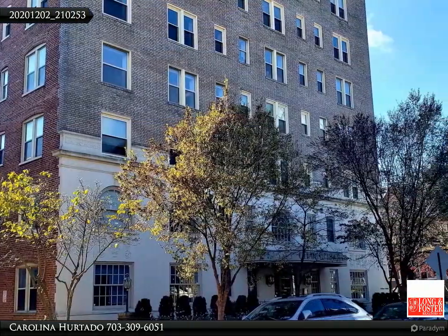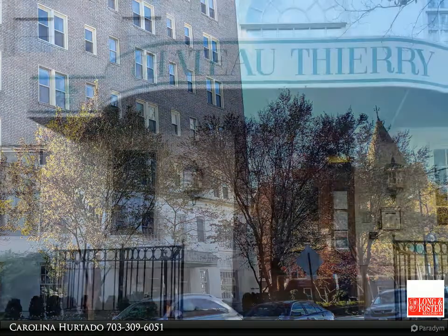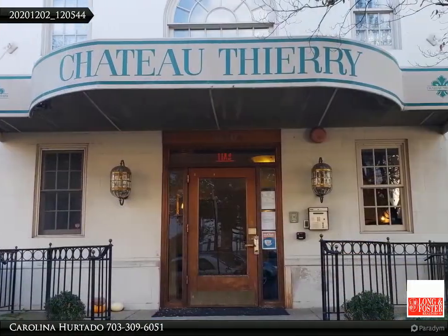Great property — 1 bedroom, 1 bath at Chateau Thierry. 676 square feet of European charm in the heart of Dupont Circle.